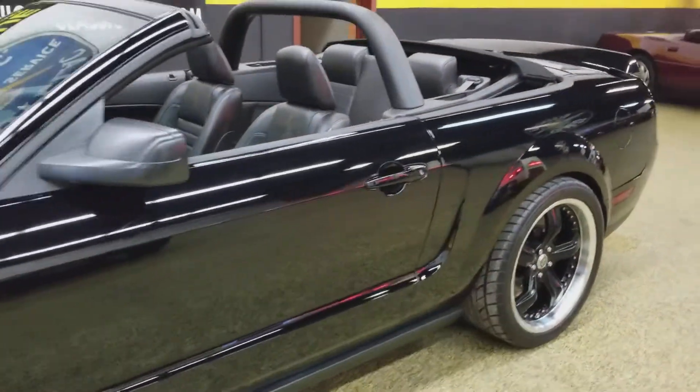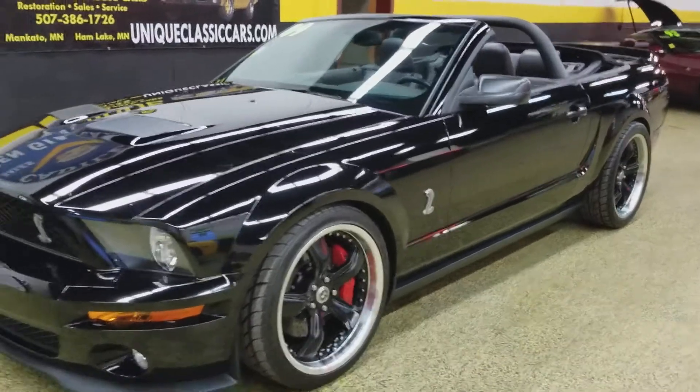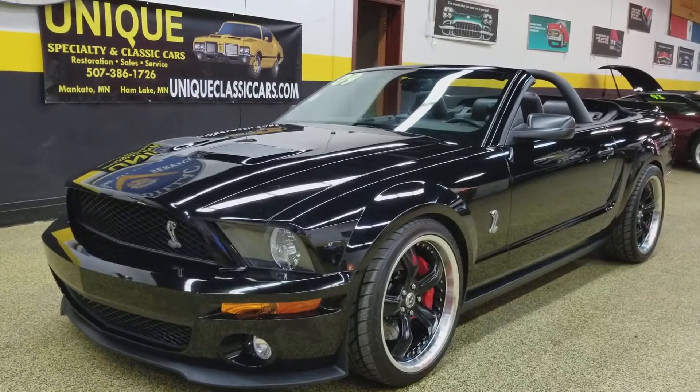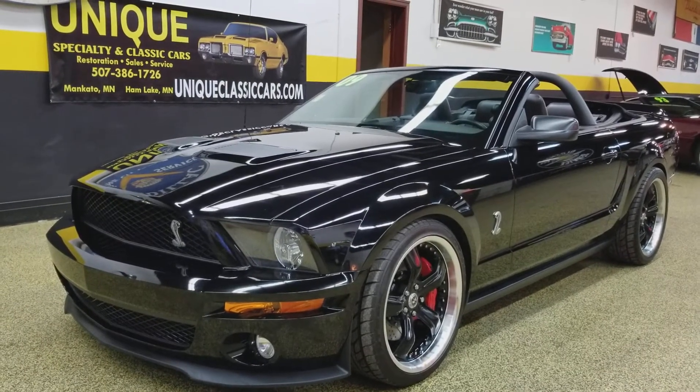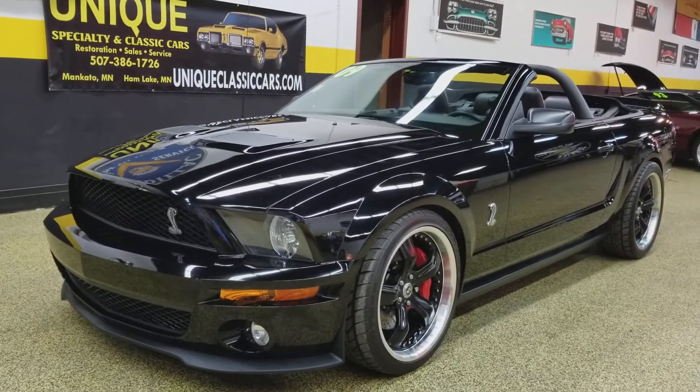2009 Shelby GT500, a little over 13,000 miles, with the Tasca Ford performance upgrade. Give us a call at 507-386-1726, or take a look at all the still pictures at uniqueclassiccars.com.